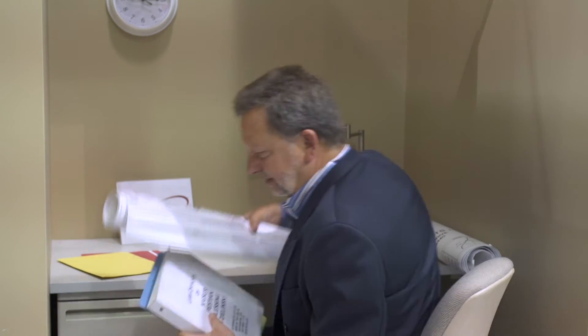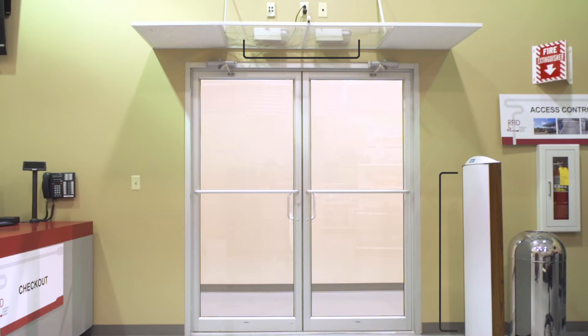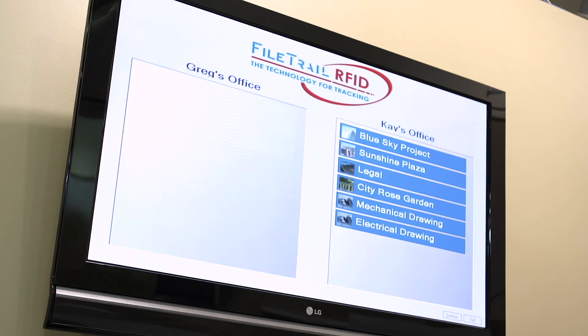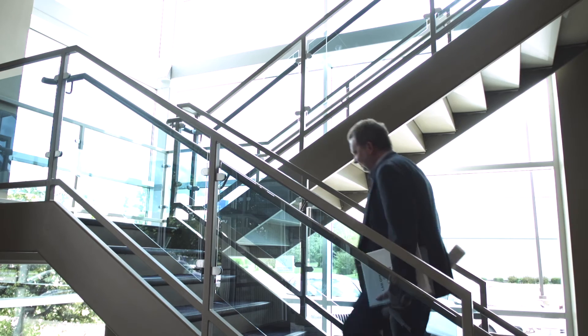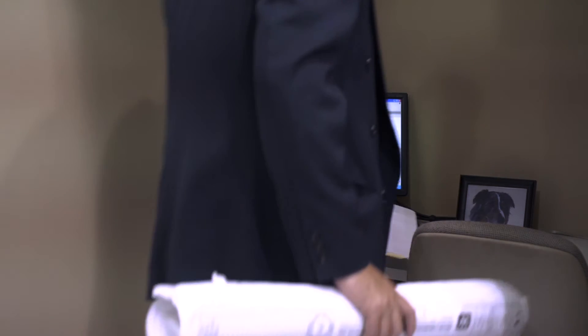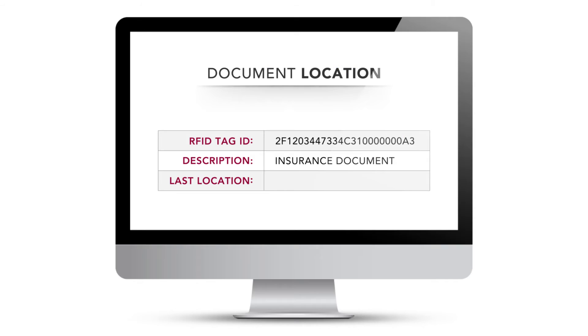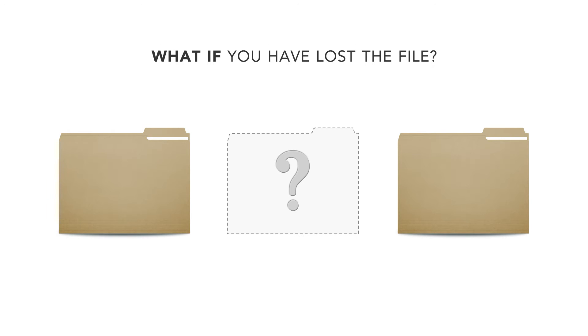Then we rig fixed readers at every choke point doorway. This will tell you when a document left the room and when other documents enter the room. With all the choke points RFID-enabled, you can then see where a file was last registered.